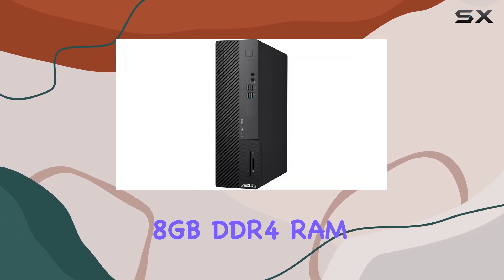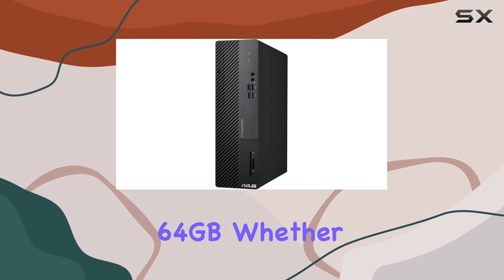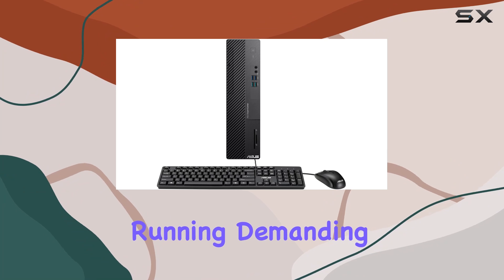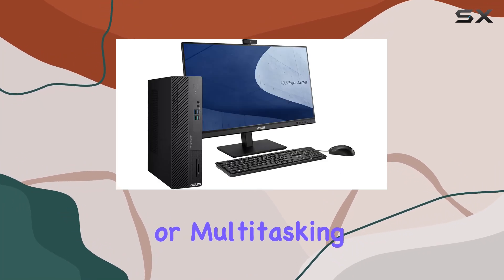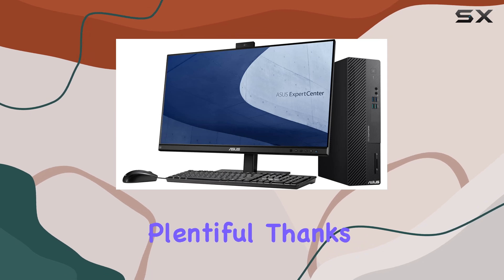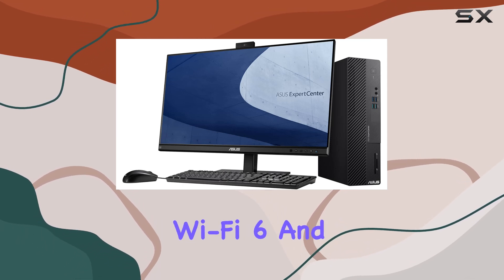Storage and memory are also well equipped, with a speedy 512GB PCIe NVMe M.2 SSD and 8GB DDR4 RAM expandable up to an impressive 64GB. Whether you're storing large files, running demanding applications, or multitasking heavily, this desktop can handle it all.